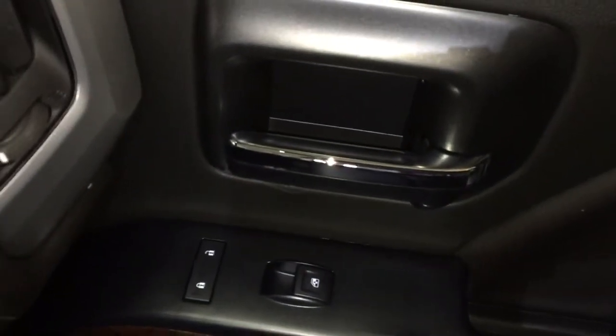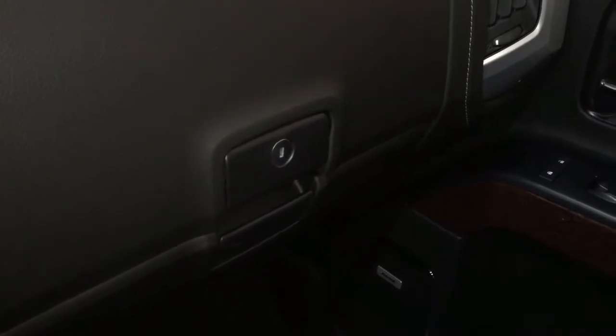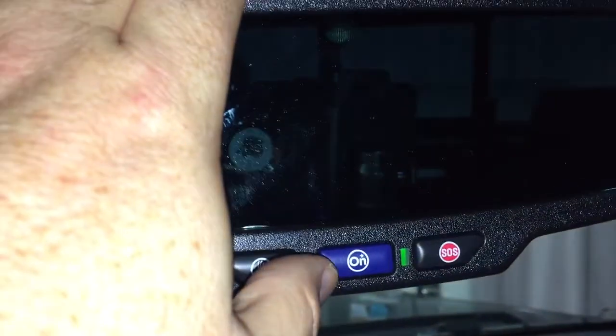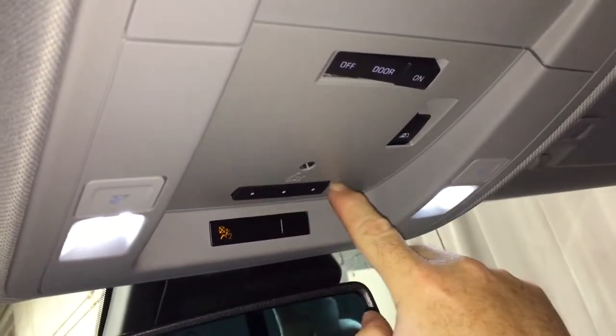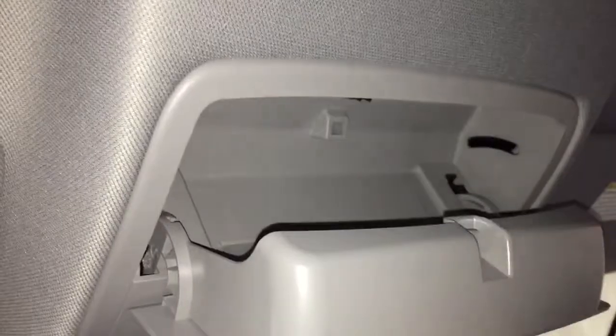Power windows and locks throughout, and a double glove box — the top portion is a rocking glove box. OnStar services just there at the rearview mirror. LED lighting above, garage door opener selectors, sunglass storage. And right here, this button within arm's reach of the driver is going to control the full-powered sliding rear window.